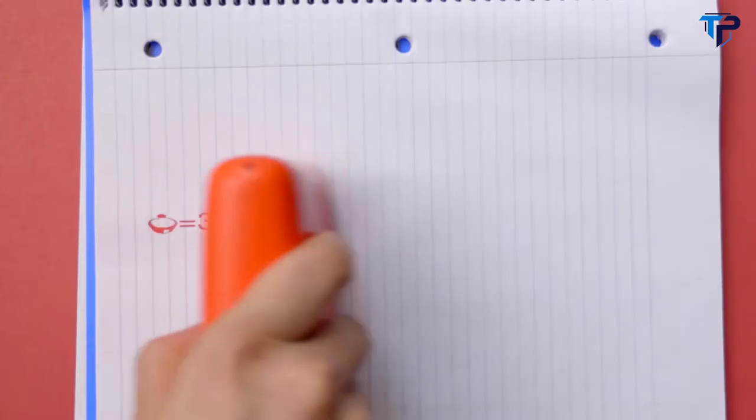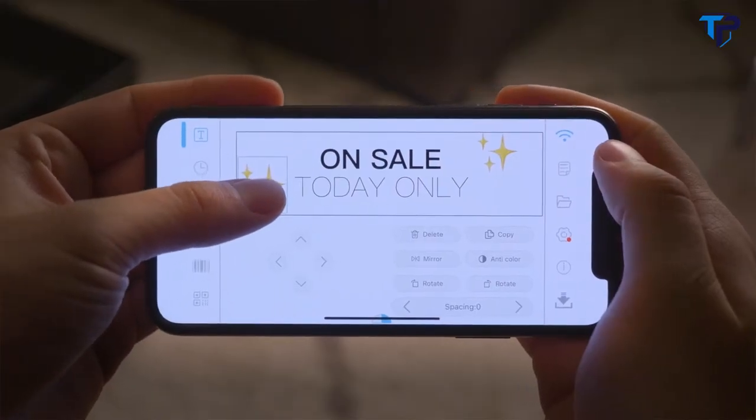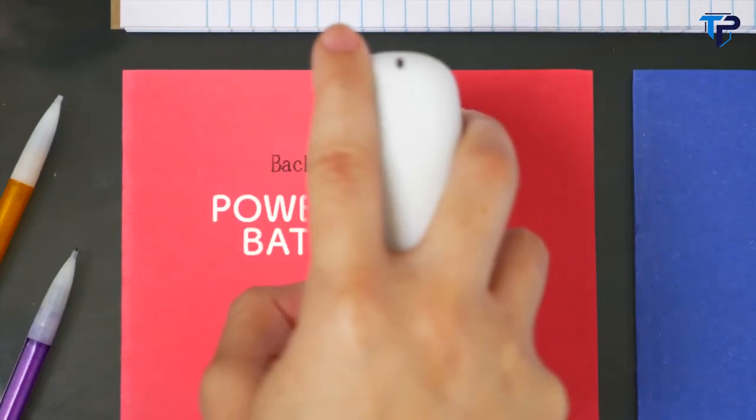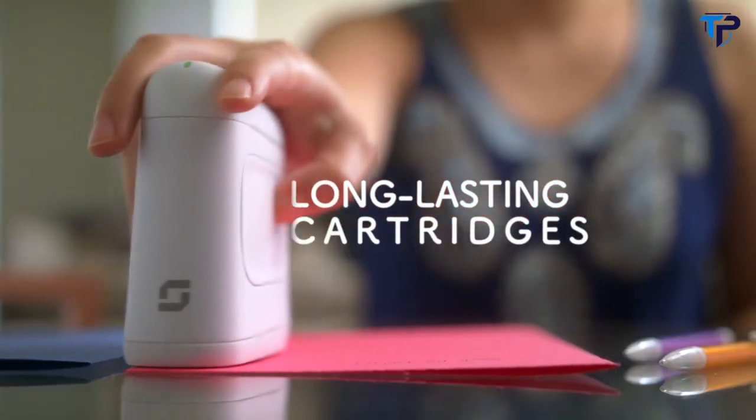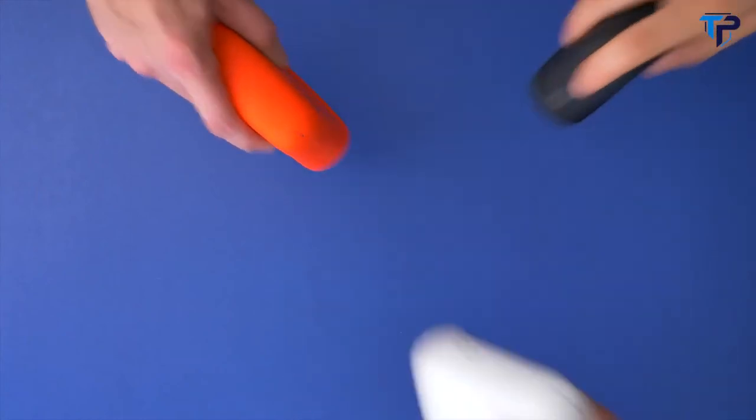You can print words, sentences, numbers, dates, emojis, and even your own designs. Just create or upload them in CELPIC's easy-to-use app. Plus, with its powerful battery, long-lasting cartridges, and portable size that fits in your purse or man bag, the world is your canvas.